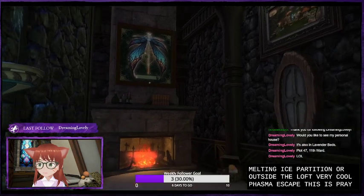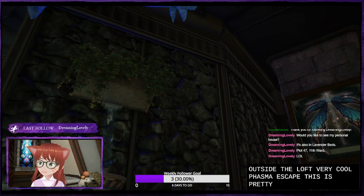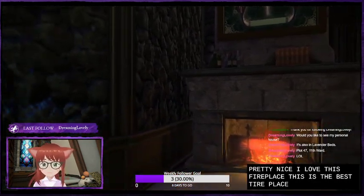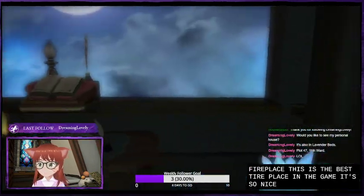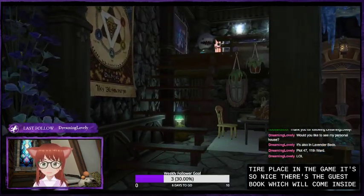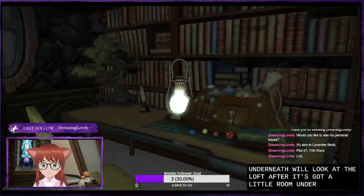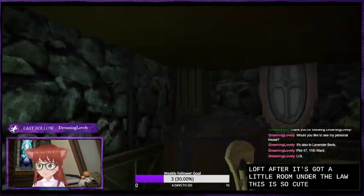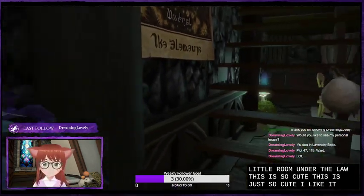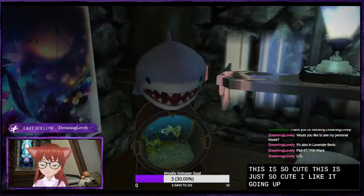This is pretty. I love this fireplace — this is the best fireplace in the game, it's so nice. There's the guest book, which we'll come and sign. Got a little room underneath. We'll look at the loft after this. Got a little room under the loft. This is so cute. It's going up. The shark is guarding the betta — the prized betta.